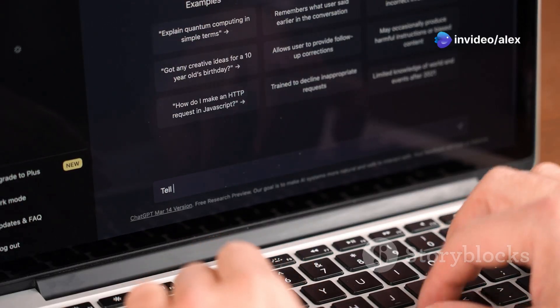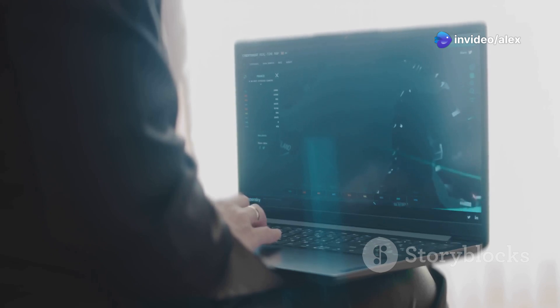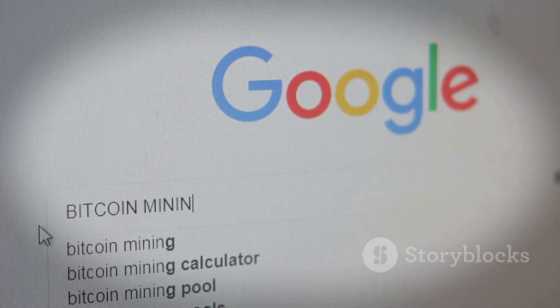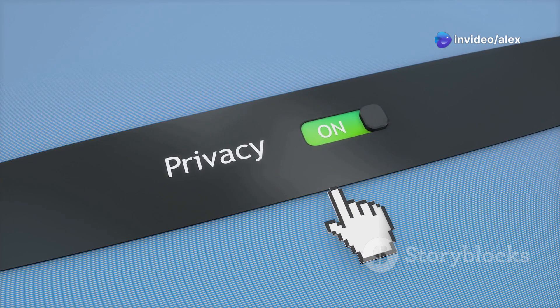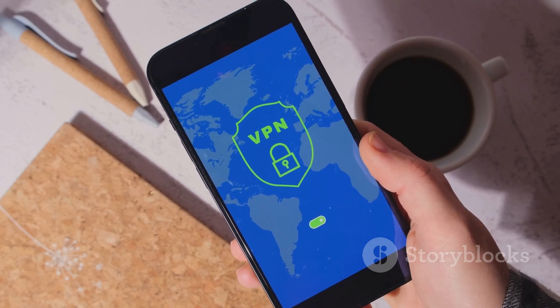Hey everyone, it's Alex here and today we're diving deep into the world of private search engines. We all know how important our data is these days — it's like digital gold — and unfortunately some of the biggest names in search are basically mining that data with every click and scroll. I'm talking about Google, Bing, Yahoo — they're collecting info on you to build crazy detailed profiles. If you value your privacy, you need to know about private search engines, which don't track your every move.